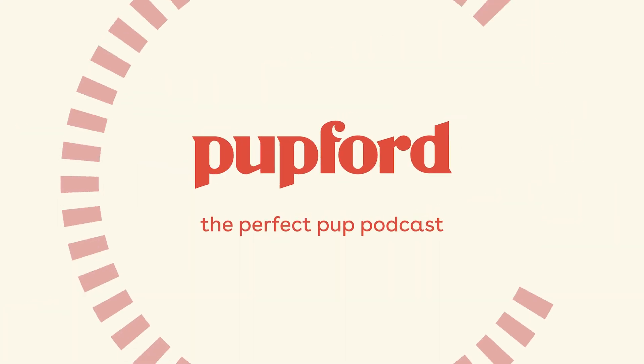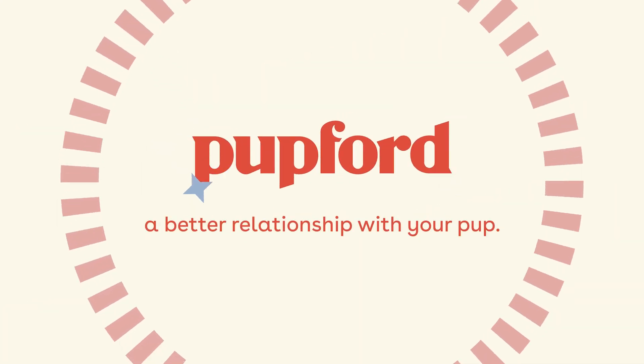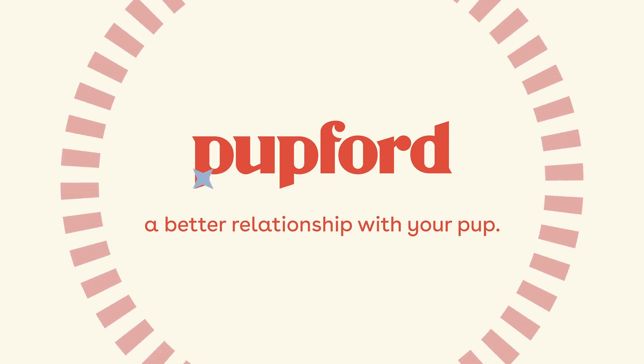This is the Perfect Pup Podcast, helping you build a better relationship with your pup, presented by Pupford. Hello, pup parents, and welcome to today's episode of the Perfect Pup Podcast. My name is Devin. We're doing an episode that is almost a public service announcement. Hopefully, this gets shared to a lot of people because it can help save your dog's life. We are going to talk about xylitol — what it is, why it's poisonous for your dog, where it exists, what foods might be problematic, and how to keep your dog safe. Let's get right into it.